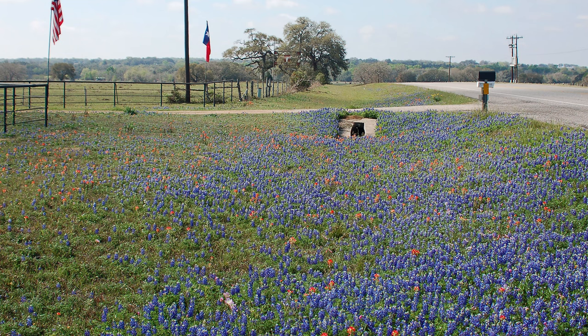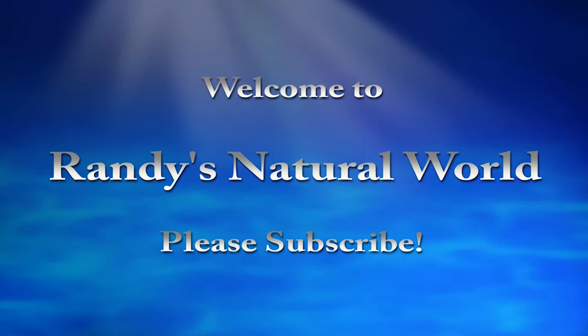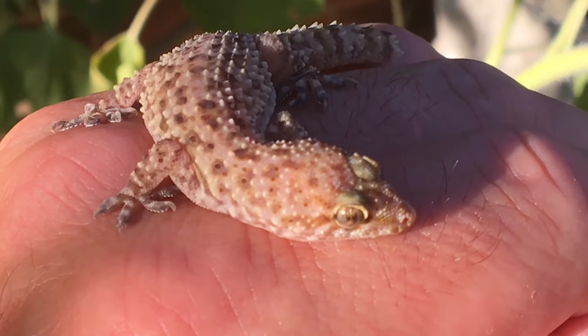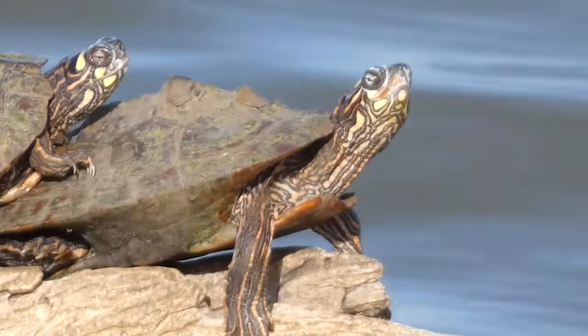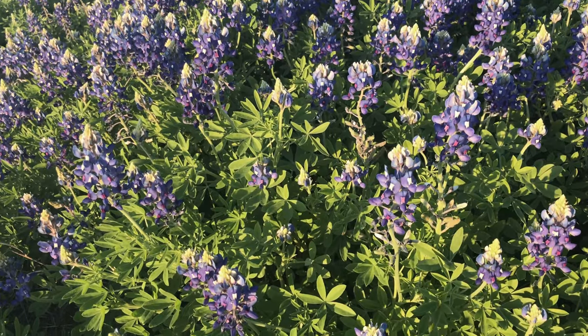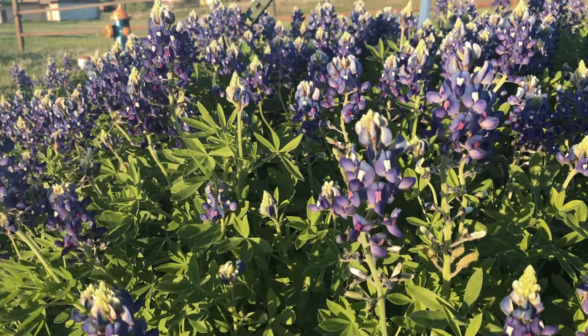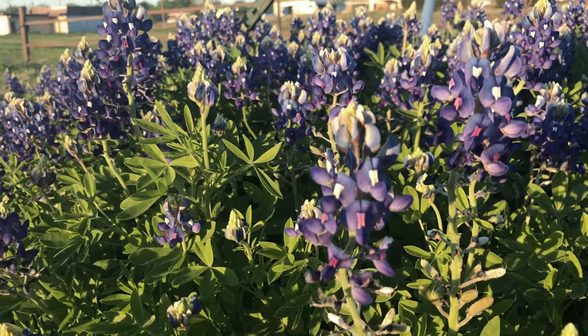The Bluebonnets are blooming in Texas! Well, they are in certain places. For the most part, Bluebonnets in Texas look their best from late March to mid-April.